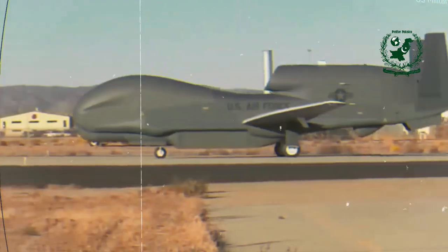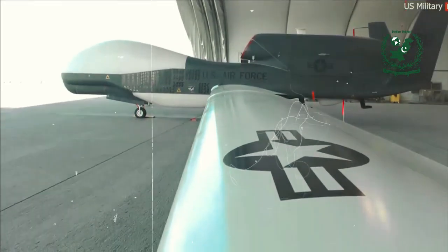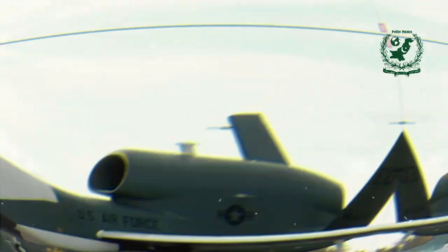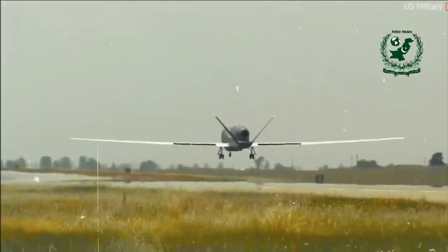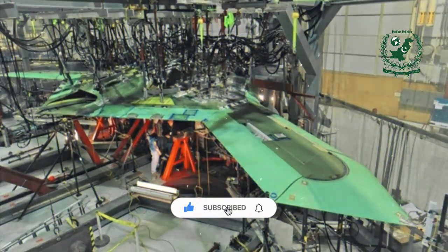The RQ-180 is believed to have a cranked kite design with a wingspan of about 130 feet. Its stealth capabilities are reportedly superior to previous models like the F-117 and F-22, making it ideal for penetrating sophisticated air defenses.